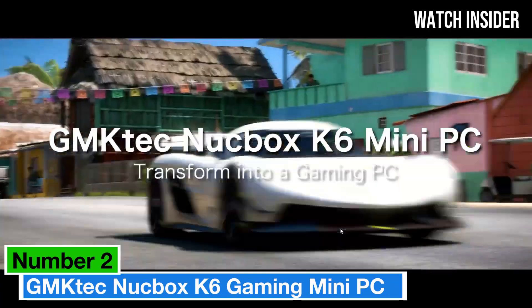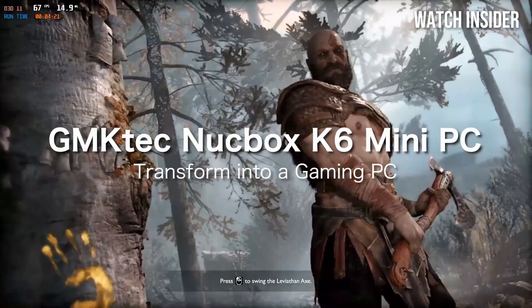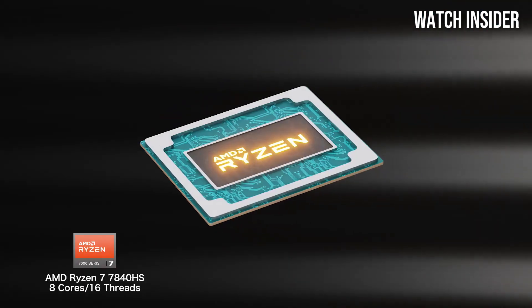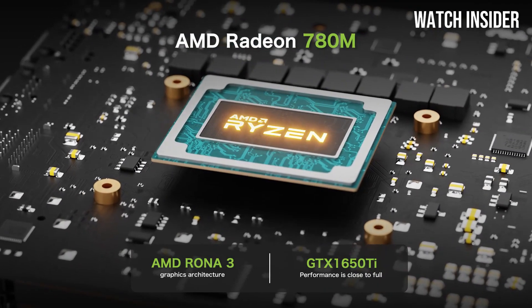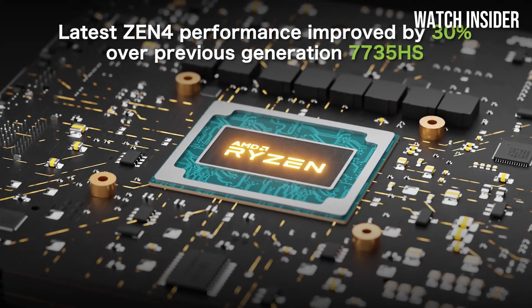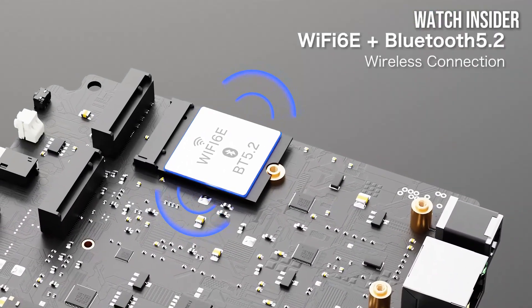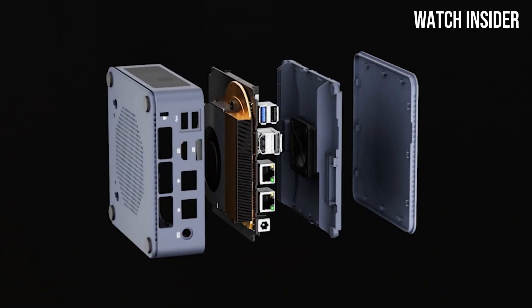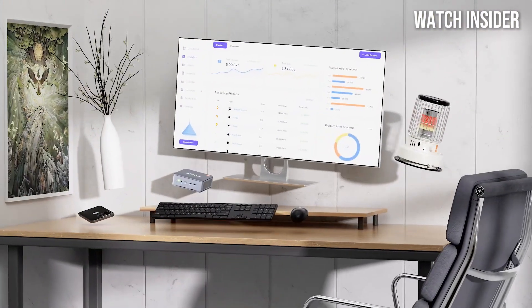Number 2: GM KTEC NUCBOX K6 Gaming Mini PC stands out as a formidable contender. This pint-sized powerhouse packs impressive performance into a sleek, portable design, making it an ideal choice for gamers and tech enthusiasts alike. After extensive testing, it's clear that the NUCBOX K6 is designed for those who crave both power and versatility. The K6 boasts a robust Intel Core i7 processor paired with integrated Intel Iris Xe graphics, delivering an exceptional gaming experience for its size.